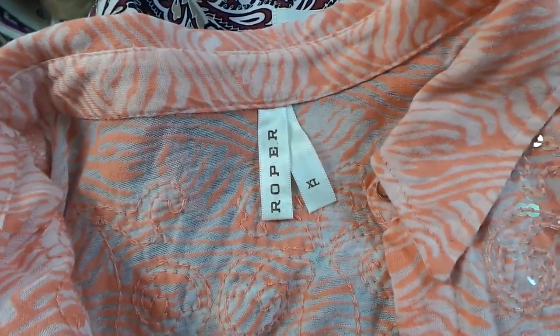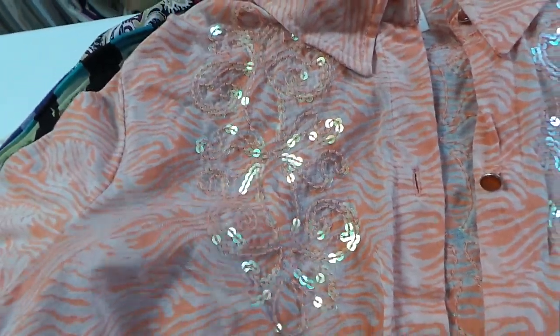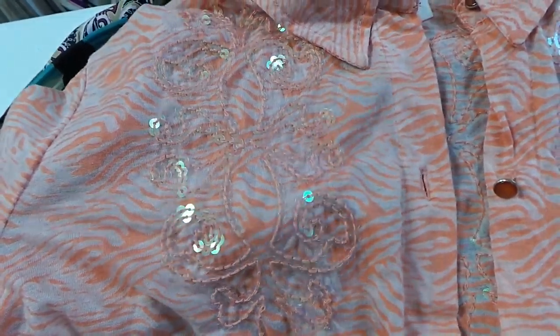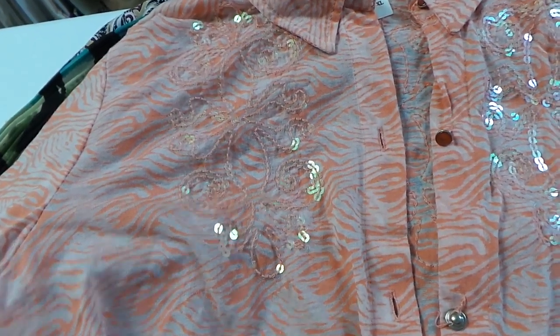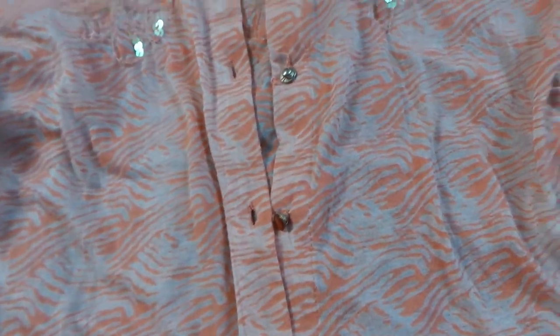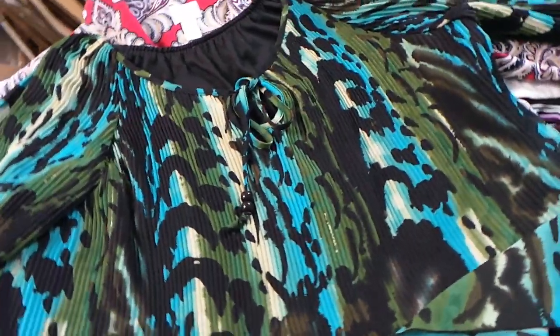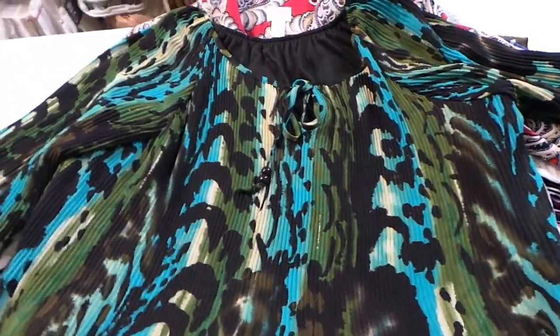Next we have a Roper, which is like a western-type brand. The light is kind of funky, but it has these little sparkles and sort of a Florida-y western kind of design on it, with another design on the back. I've been finding a lot of western wear lately. I have really good luck with Wrangler but I don't find it often, so I'm branching out into other brands like Roper — hopefully we'll see how that one does.